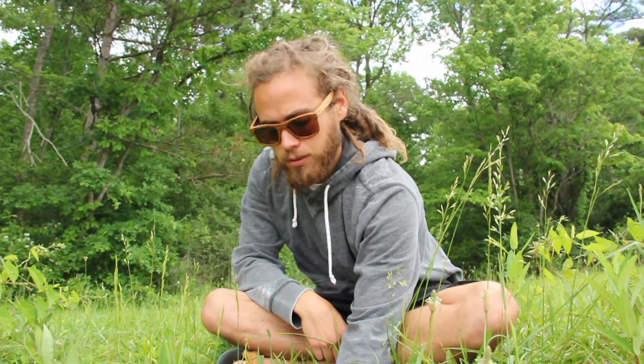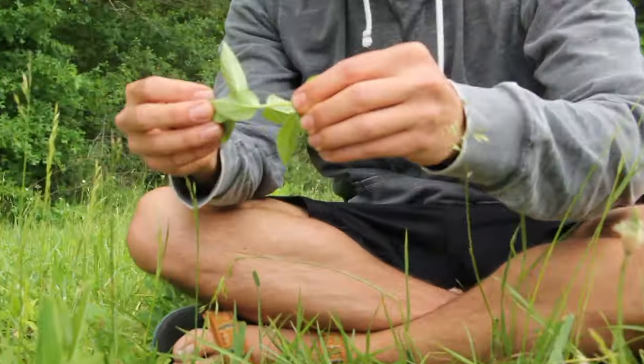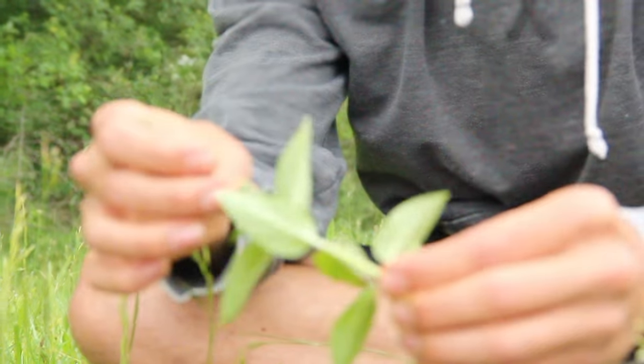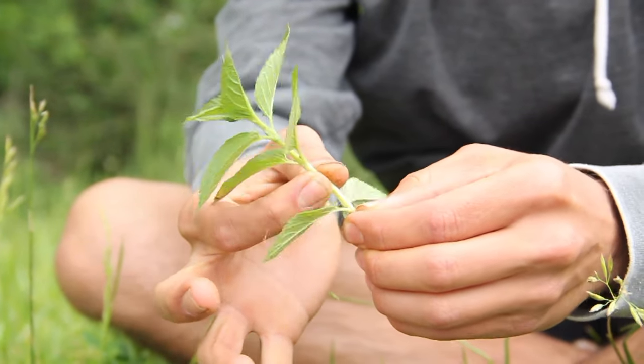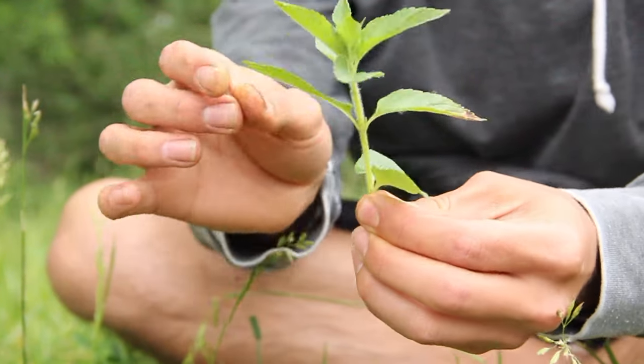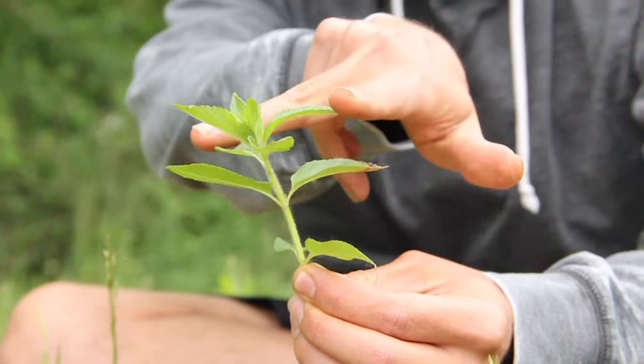The first plant that we're going to harvest is hairy wood mint, also known as Blephilia hirsuta. As you can see, it has a lot of hairs on the stem. It has a square stem, placing it in the mint family, and its leaves are opposite, meaning they grow this way, and then this way, and then that way again.